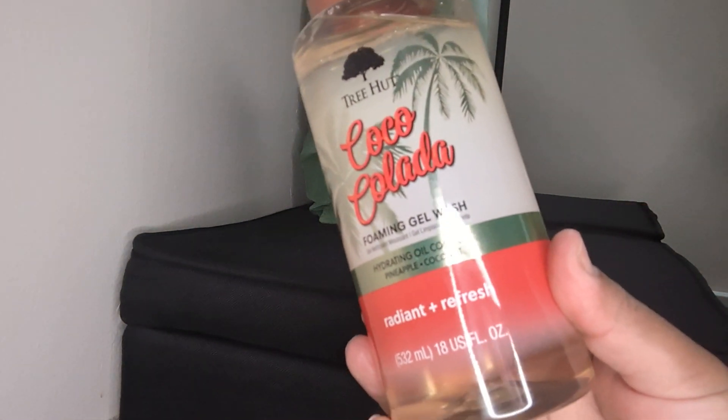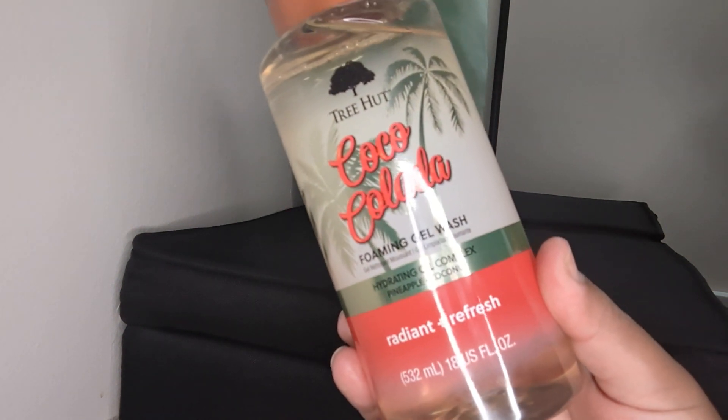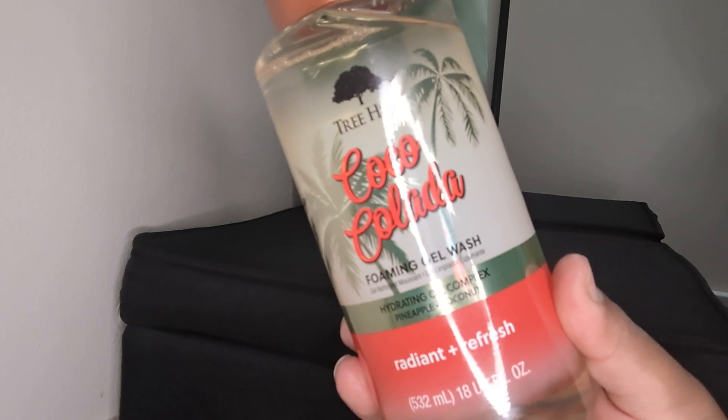First, I'm going to show you guys — about two weeks now, you guys should already know because I showed this in a previous video. The girlies were going nuts, including me, when I first caught drift of it. TreeHud came out with new foaming gel washes, and some of them were at Target and some of them were at Ulta. I don't know why they did it like that — maybe they have a partnership with both Ulta and Target and they just split it up.